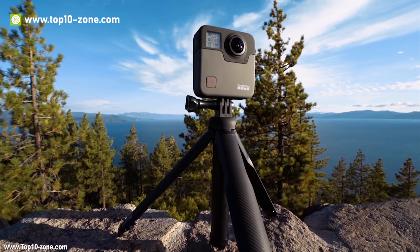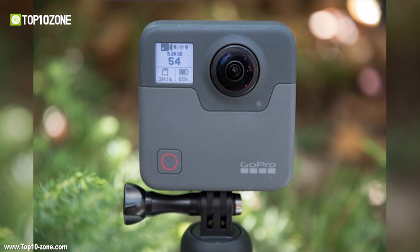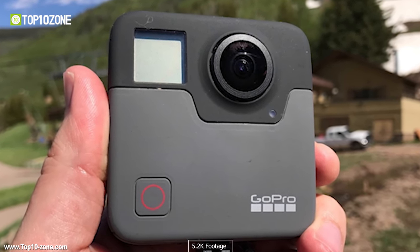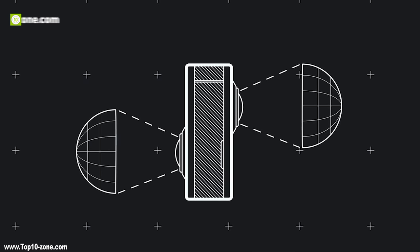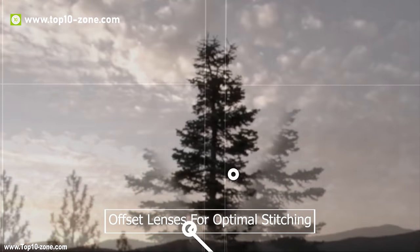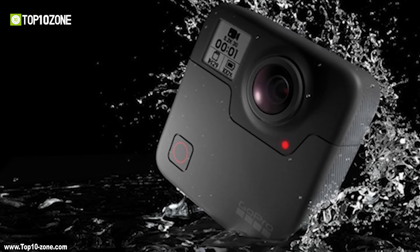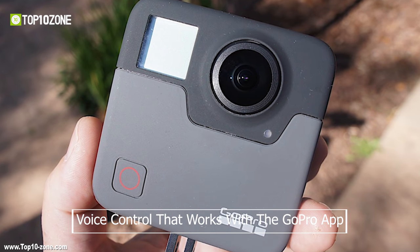The GoPro Fusion is arguably the most versatile creative tool ever made. With two lenses you'll be able to get beautiful 5.2K footage and spherical images of 18MP. The camera is designed with offset lenses for optimal stitching, with stitch lines taken care of digitally. The GoPro Fusion is waterproof, mountable, and has voice control that works with the GoPro app.